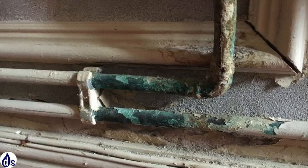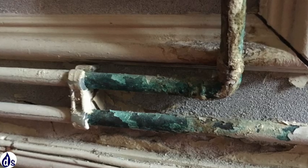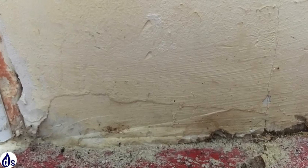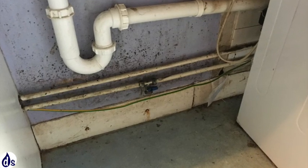There's corrosion to the pipework, a sure sign of excess humidity. The floor is solid and we can see the plaster drawn down to the floor itself — that needs to be cut away.